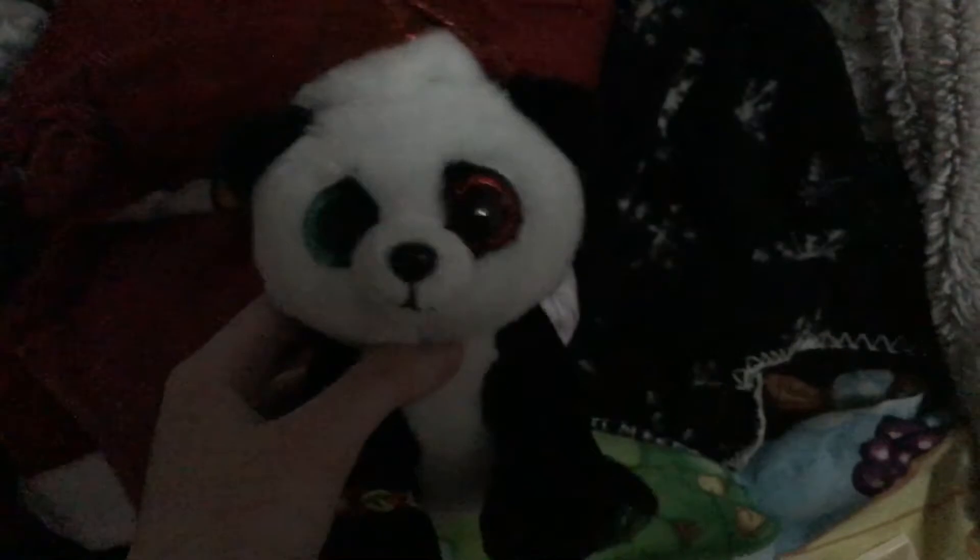Hey guys, it's me Natalie with Pandy Claws and today I'm going to be showing you some more stuff I got for Christmas this year. So, here we go.